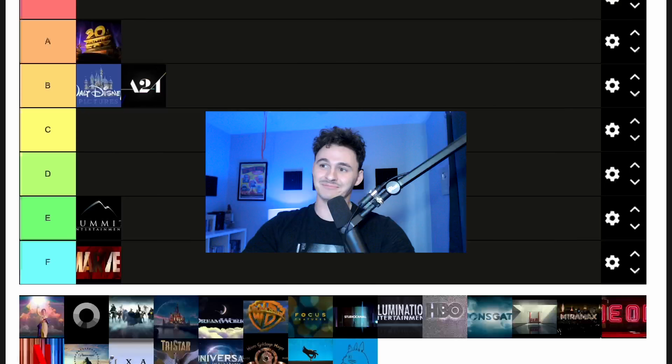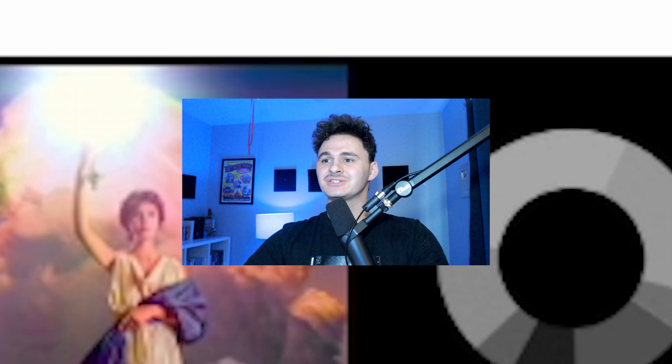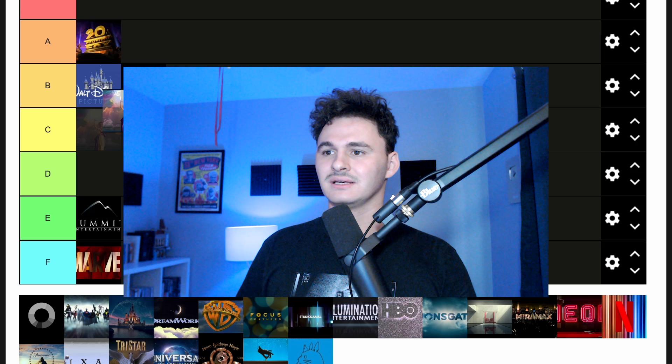Next up we have Columbia. This is one of many that kind of blends in — we're in the clouds, there's a sun. Why did that become a thing? As far as those openings go, I do think this is one of the more iconic ones. It's not bad, it's not great. I'm going to put it in C tier. Nothing special.